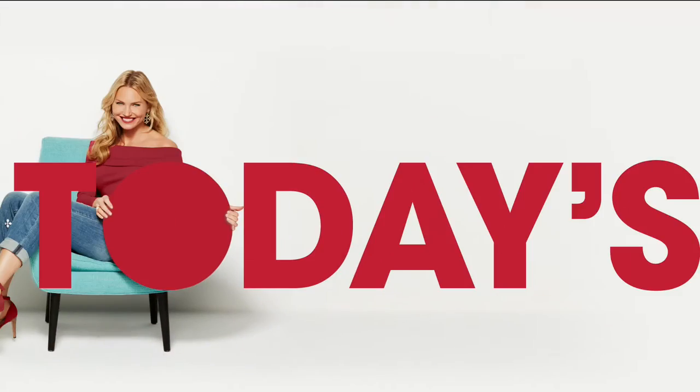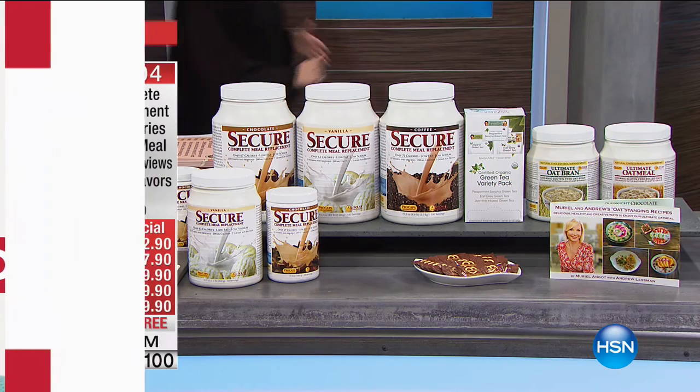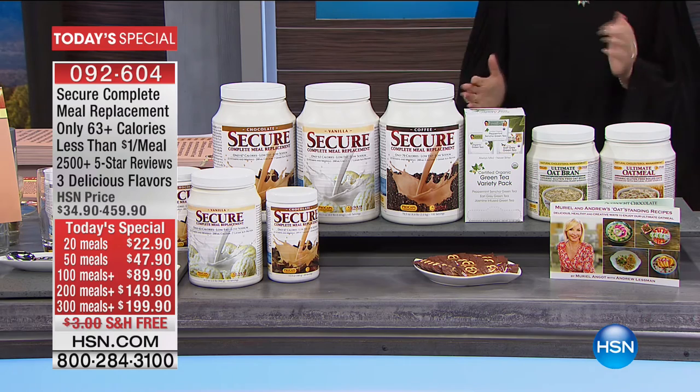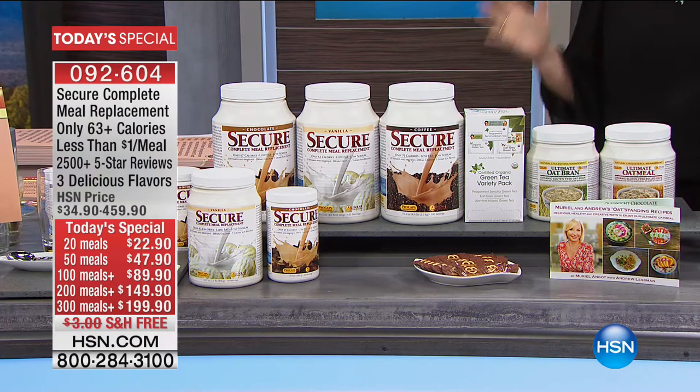It's time to share our most exciting New Year's Today's Special from Andrew Lessman. We are excited! This is such a great Today's Special.